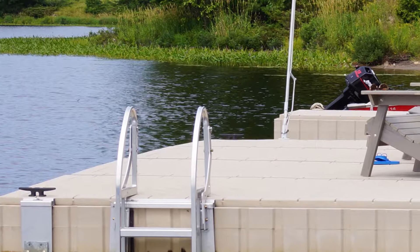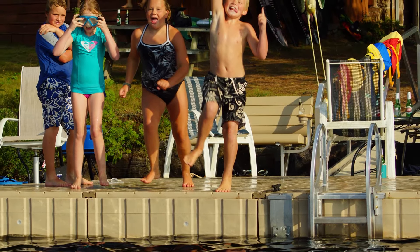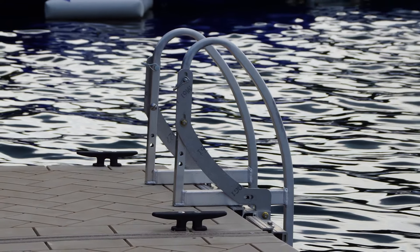Add an aluminum dock ladder to your PolyDoc to quickly and easily transition from dock to water or from water to dock. Available in either three-step, four-step, or five-step models. All dock ladders can be pivoted out of the water when not in use.